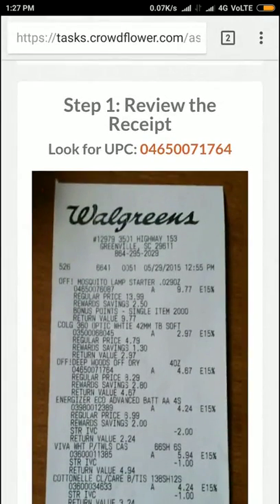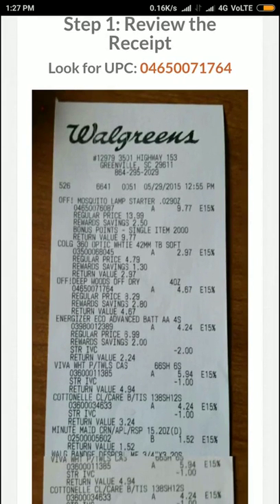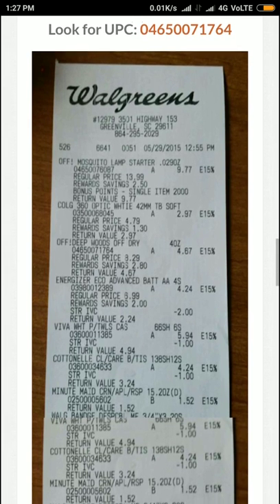The number is 71764. Let's find 71764. Okay, 71764 is the third one. The return value is 4.67. And only one item has been bought.